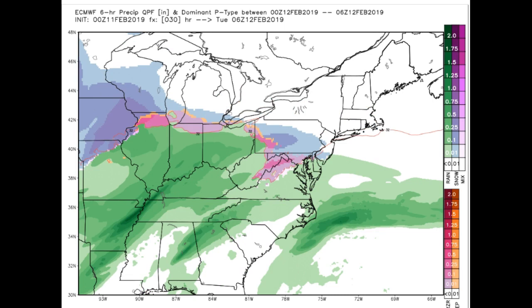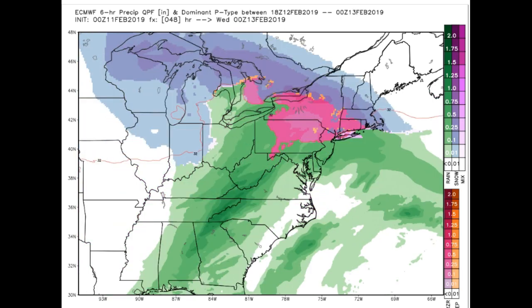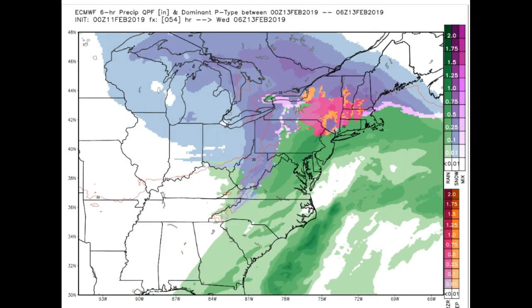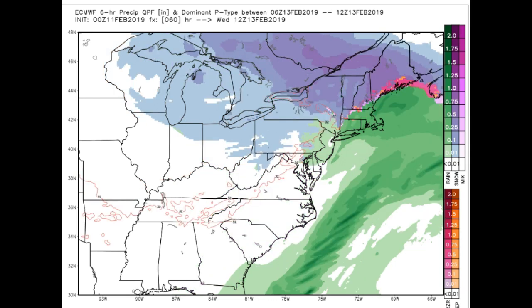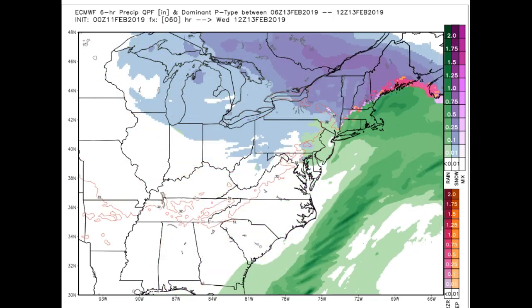Looking at precipitation type, we can see this storm come in with a surge of moisture and then it pushes in with mostly snow on its front end. Note the colors of orange as well as reds — the red is freezing rain and orange is sleet — just mixing into parts of southern Vermont, but you'll notice that it's not very long, it's fairly brief. This is valid at 1 o'clock in the morning, and this is 12Z or 7 o'clock on Wednesday morning.